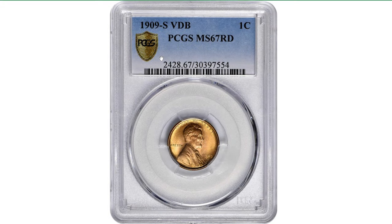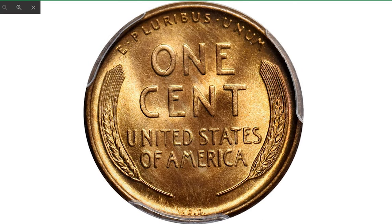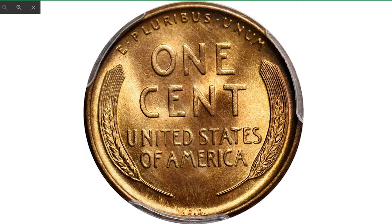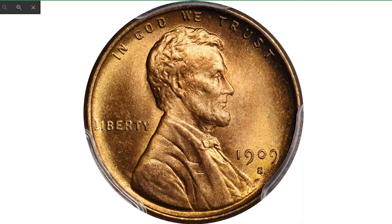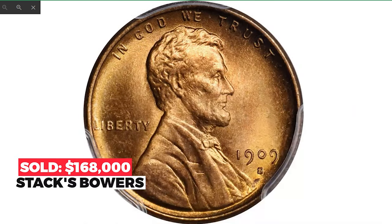And for the last, this super-valuable 1909-S VDB Lincoln penny at MS67 Red — a landmark example of this perennially popular key date issue from the first year of the Lincoln cent series. Untroubled by even the most trivial blemishes, the surfaces approach the zenith of numismatic perfection. They are fully lustrous and frosty with outstanding mint color and vivid reddish-orange. Razor sharp in striking detail with extraordinary eye appeal. It sold on April 5, 2022 for $168,000 at Heritage Auctions.